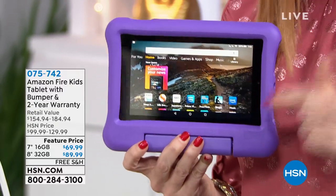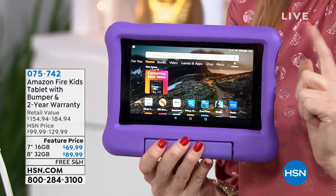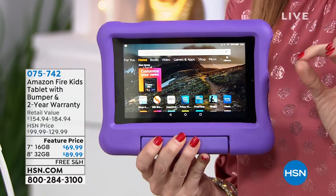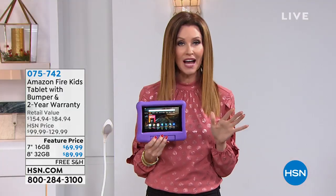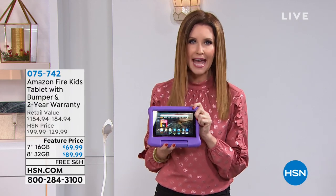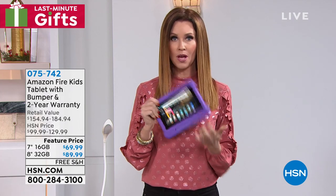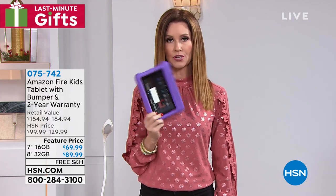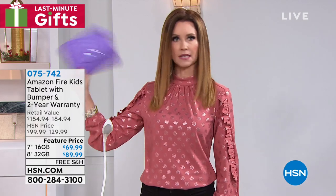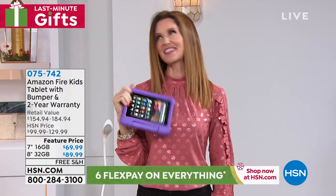It's $69. The eight inch is $89 — we've got it back in stock. Because it's the kids' version, it comes loaded with a year of FreeTime Unlimited. That means you've got 15,000 free apps and TV shows, and it comes with that incredible bumper-to-bumper warranty. I could literally drop this — I could throw this at Luke Caputo and it might break him, but it would not break the Fire tablet.